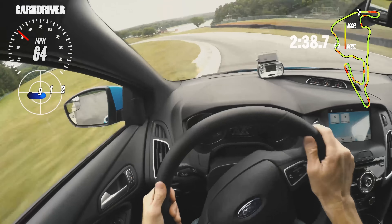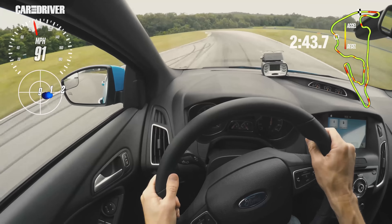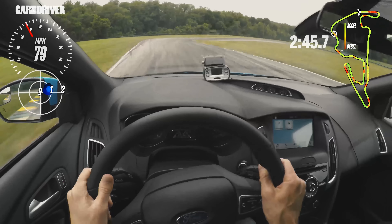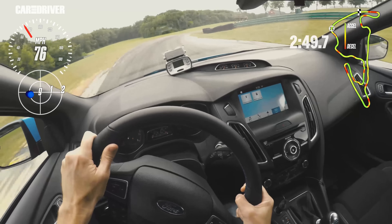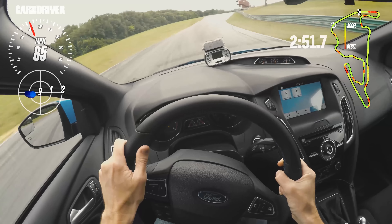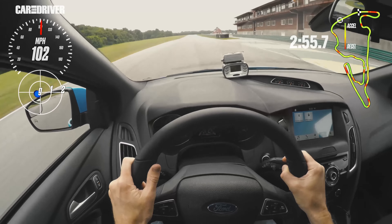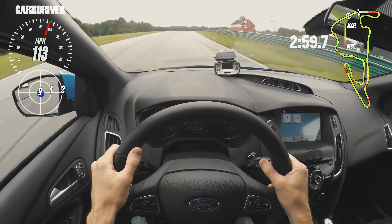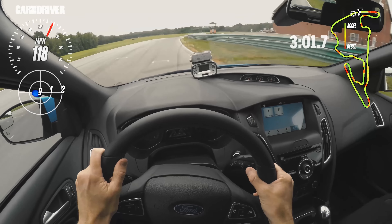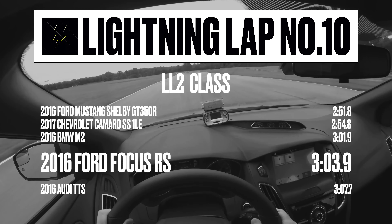Coming down the hill here, you'll see I just run straight over the curbs because the Focus does not care. The Ford Focus RS runs a 3:03.9. That's it.